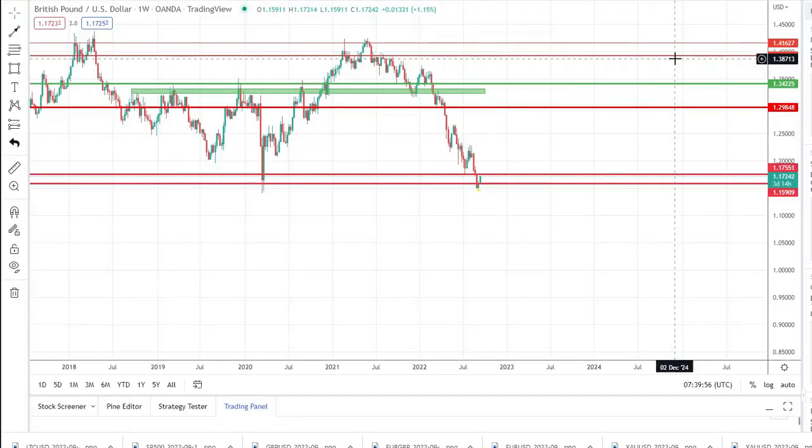Hello traders and welcome to InFocus. In today's video we will discuss GBPUSD, Ripple, and as always, gold.